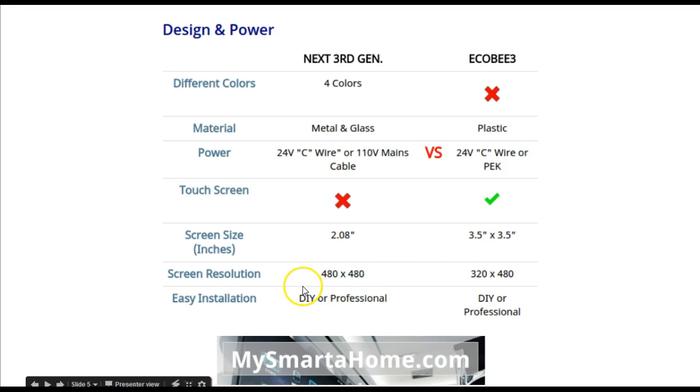For screen resolution, the Nest has a better resolution at 480 by 480, whereas the Ecobee is 320 by 480. In terms of installation, both the Nest and the Ecobee 3 support DIY or professional installation.